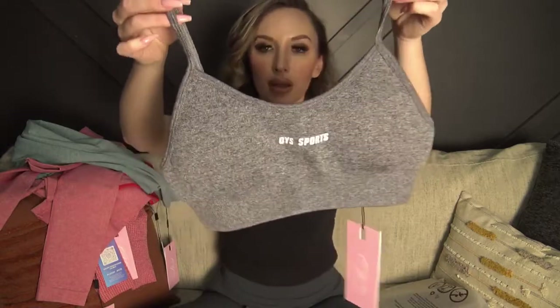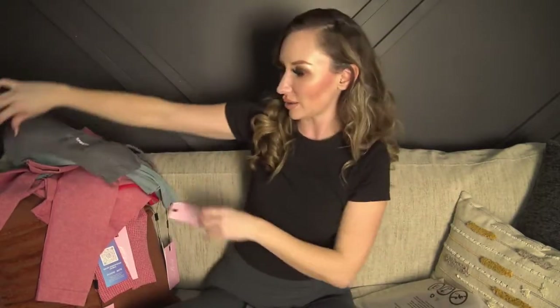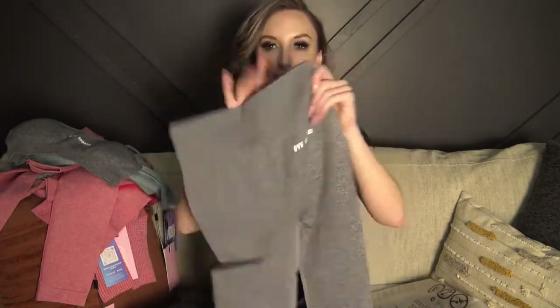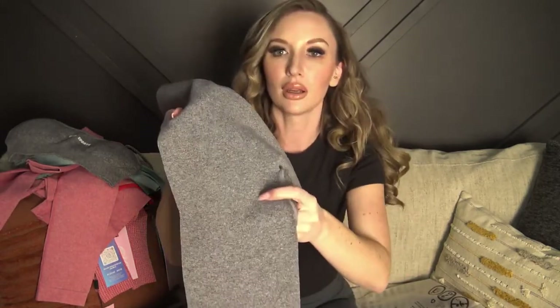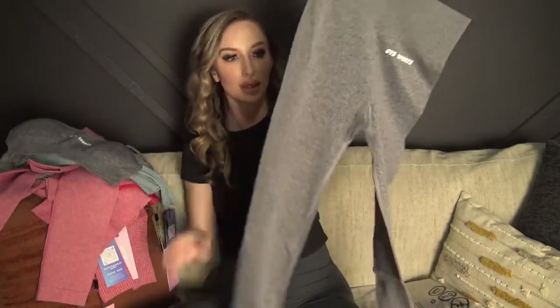Last but not least, we have a gray set — a little sports bra in a heathered gray. None of these are solid colors, they all have a bit of a multi-tone look. This one also has removable padding and the sizing looks spot-on. The leggings have a bit of a design detail around the back to lift the butt, which is really cute. I think these might be capri length rather than full-length leggings, but let's get everything tried on.